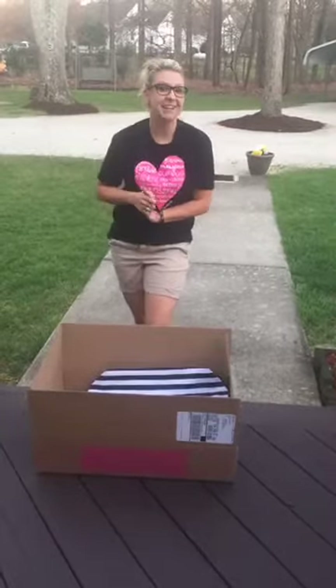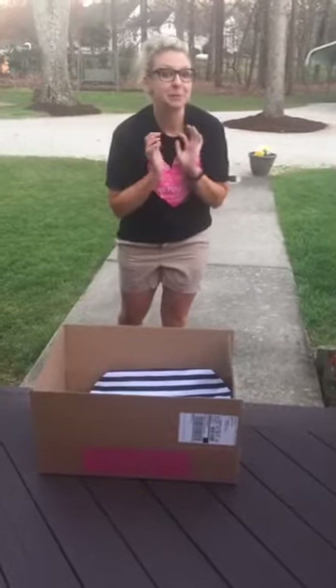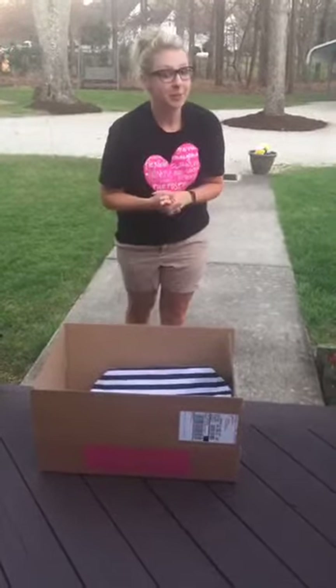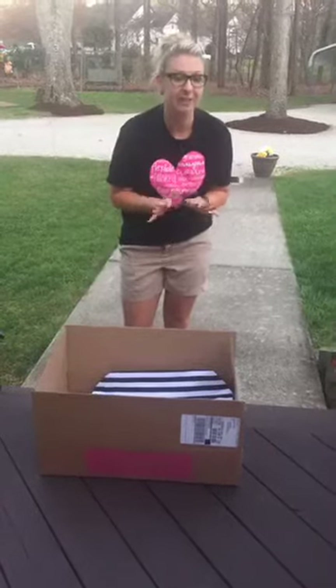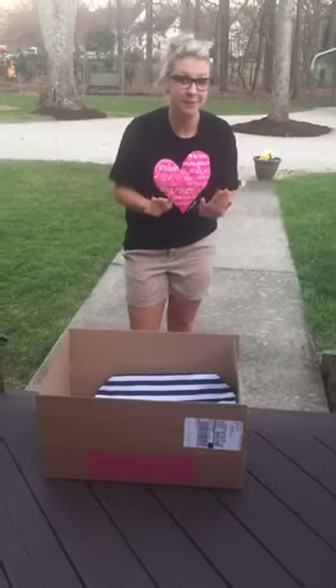Hey everyone, it's Kelsey. I just got a brand new shipment of some brand new summer products. Our summer style guide starts on April 1st, which is fast approaching, and I don't know about you but I am more ready for summer this year than ever.